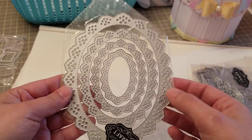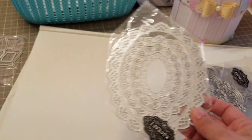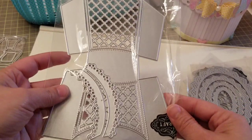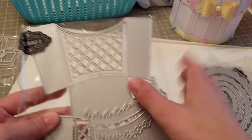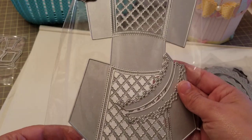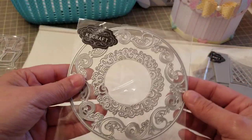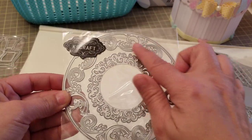Got this one here — we got four of them. Super cute, perfect for cards. We got the French fry box, and it comes with these little layering pieces so you can put them on top. Super cute, love that. We have this one here — again, perfect for cards.